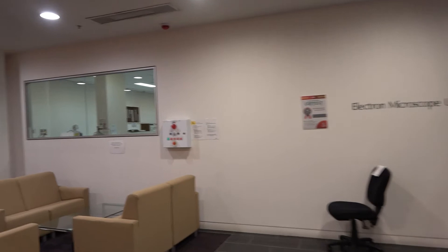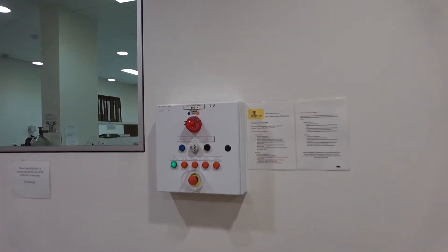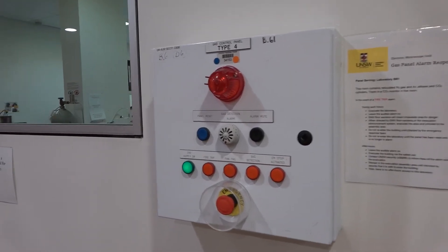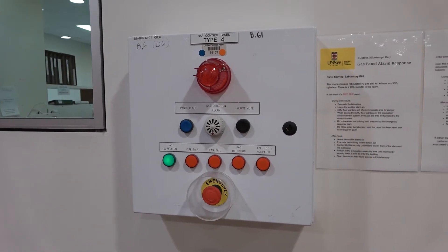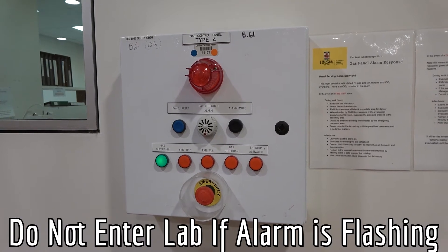If the gas panel in the foyer outside Lab B61 displays a flashing red light, with or without an audible alarm, the lab may be unsafe to enter. Do not enter the lab until informed by EMU staff that it is safe to do so.